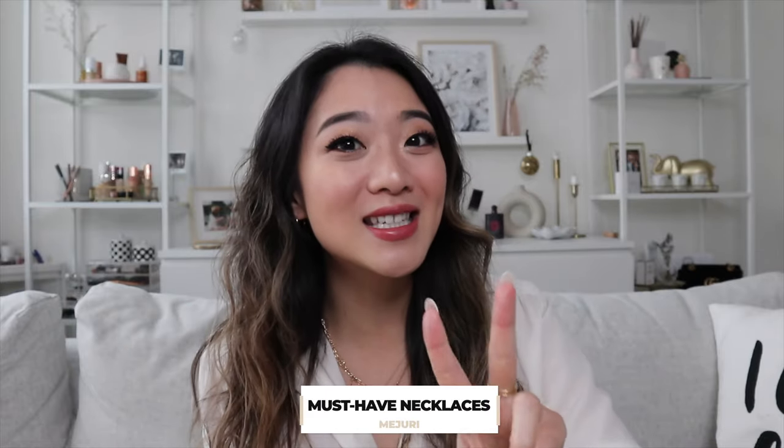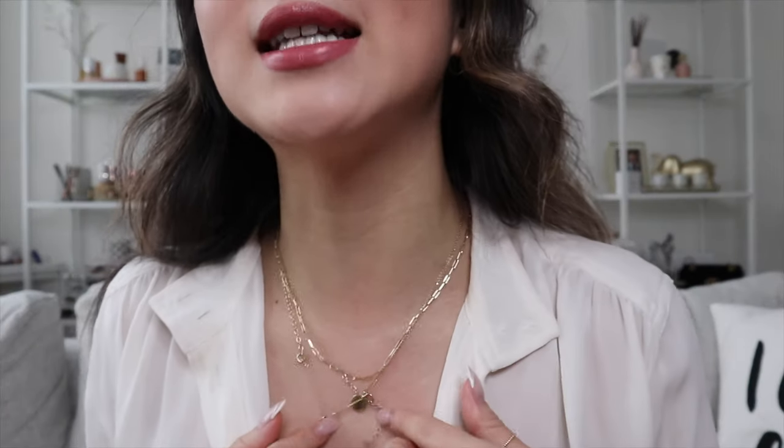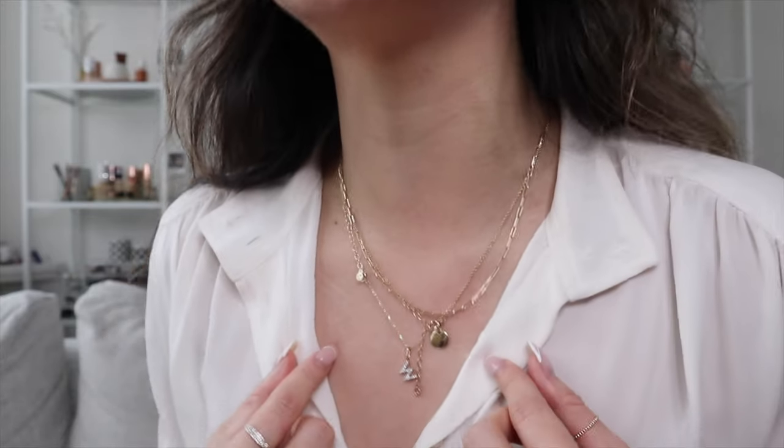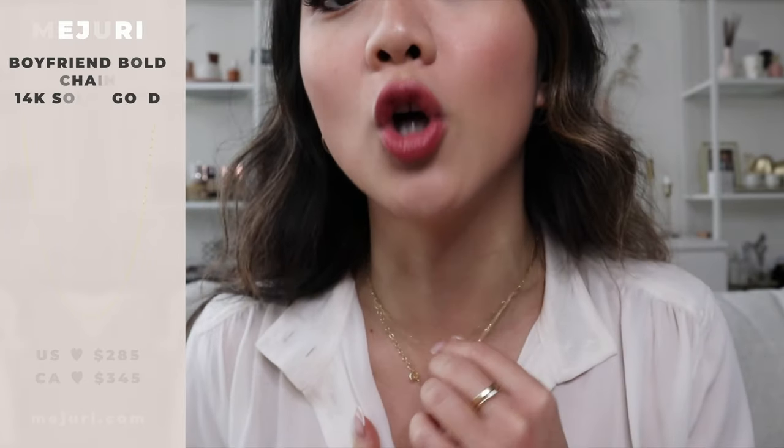Moving on to necklaces — I have two to share. The first one was on my wishlist last time and is probably my favorite chain necklace: the boyfriend chain. It is this chain right here and it is so dainty and cute. Even if I don't have it layered with the other two necklaces, it looks amazing just on its own. It has no pendant, and I personally love it that way. I loved it so much that I actually got the bracelet version, which we'll cover later.